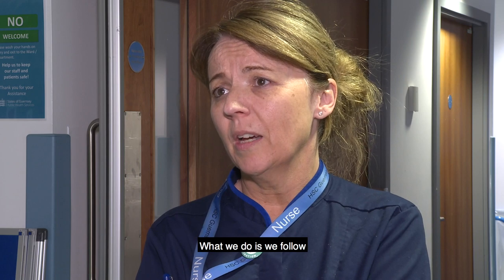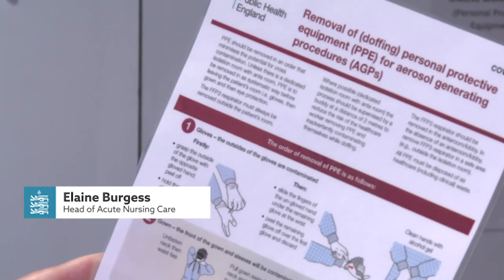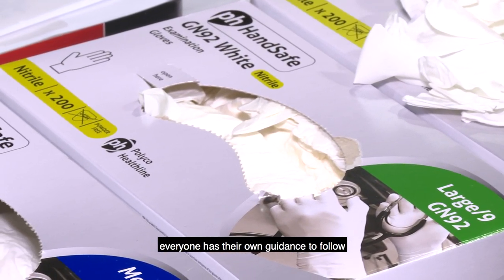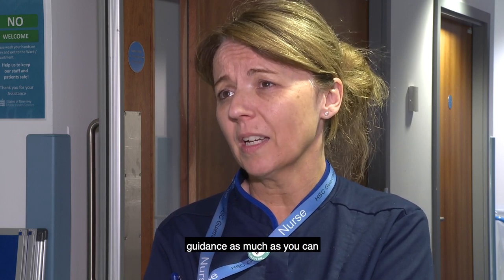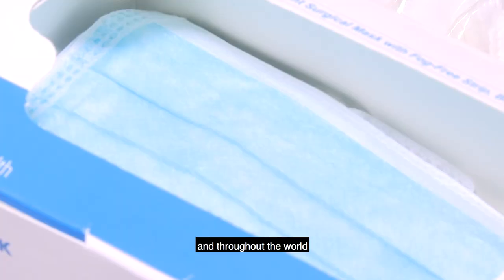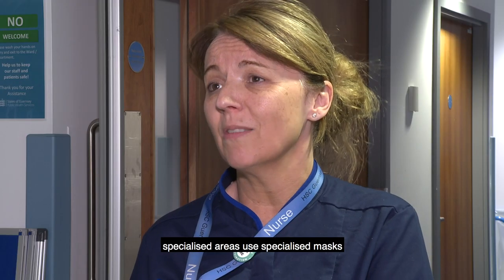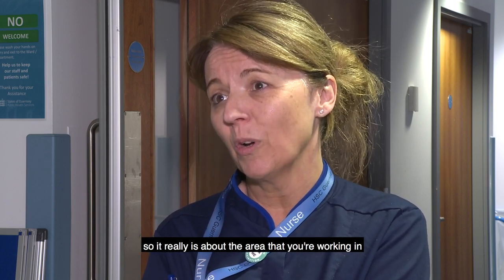What we do is follow Public Health England guidance as much as we can, and so do our ambulance colleagues and police colleagues — everyone has their own guidance to follow. It is important to try and follow that guidance as much as you can because, as you know from what's going on in the UK and throughout the world, PPE is a scarce resource. Specialised areas have specialised masks, so it really is about the area that you're working in.